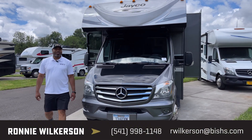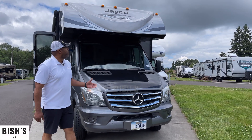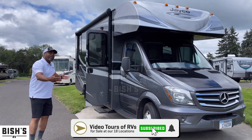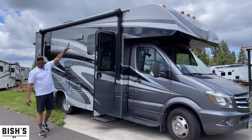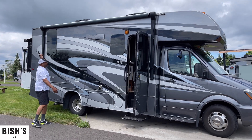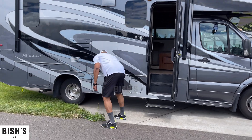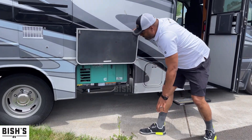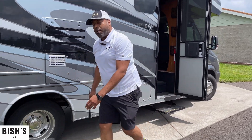Hi, I'm Ronnie from Bishop's RV in Junction City. Today we want to talk to you about the 2017 Jayco Melbourne 24K. It's a nice short unit, about 25 feet total. You have a great awning right here so when you're out enjoying your outdoor life you can live comfortably with nice shading. If you do a lot of boondocking, it's already set up for a generator. Let's go around and take a look at what we have.